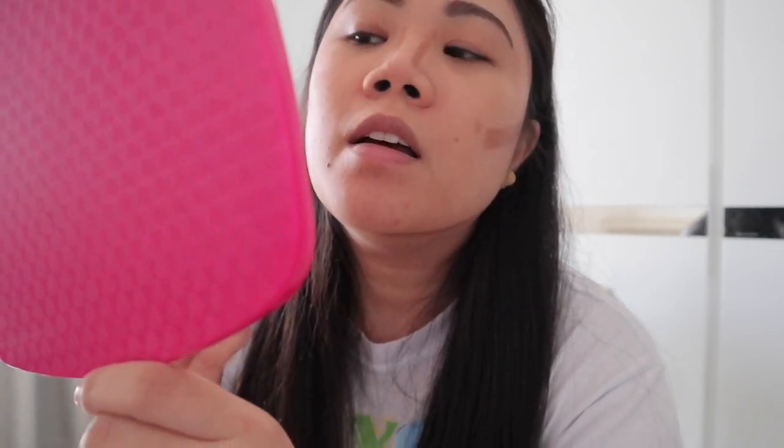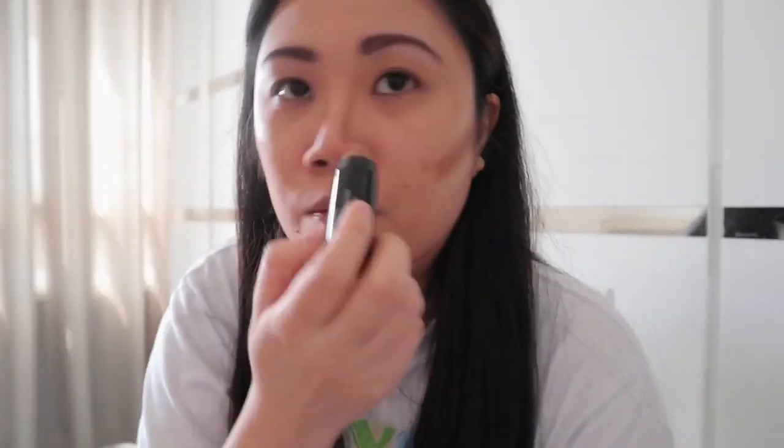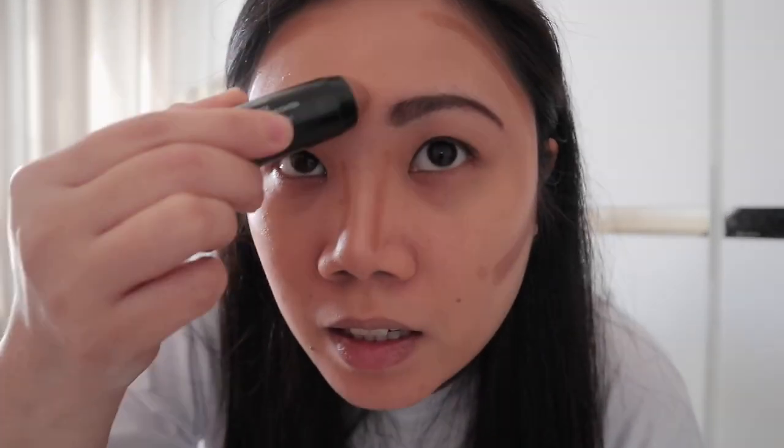Gamitin natin itong highlighter on this side. Ito lang itong buffer brush sa pag-blend.